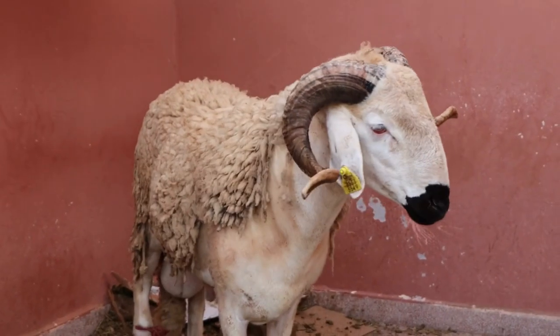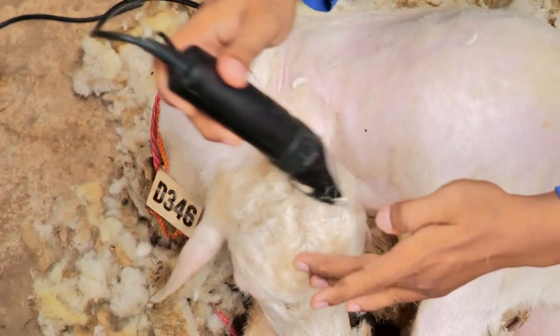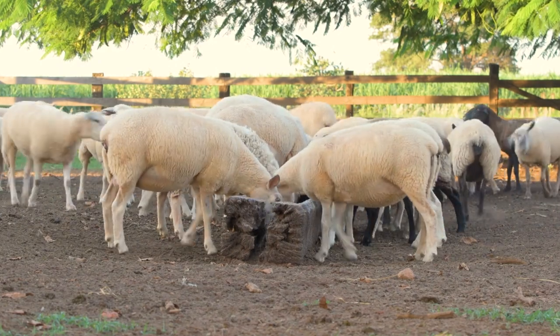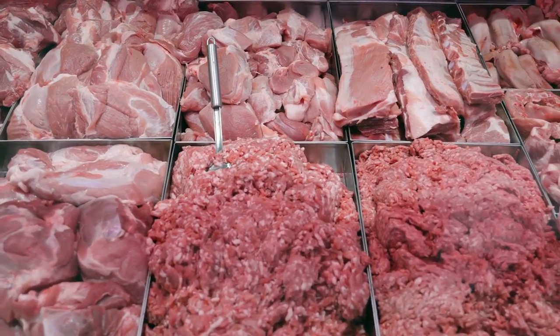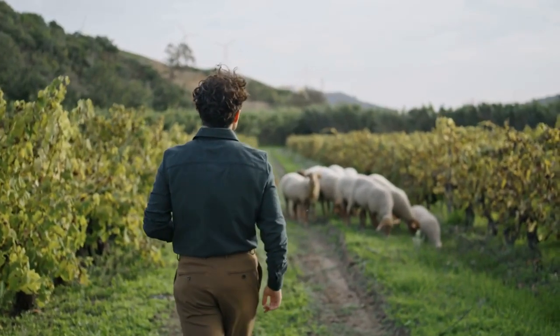So what's the buzz about hair sheep breeds? They're incredibly low-maintenance, requiring minimal grooming and shearing. Plus, they're tough cookies when it comes to parasites, reducing the need for frequent deworming treatments. And let's not forget their growing popularity in the market — with their excellent meat production capabilities, it's no wonder more and more farmers are flocking to hair sheep breeds.